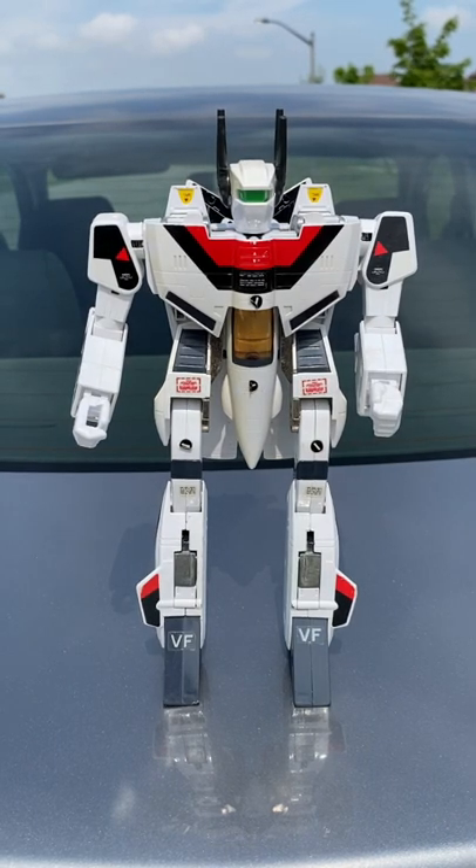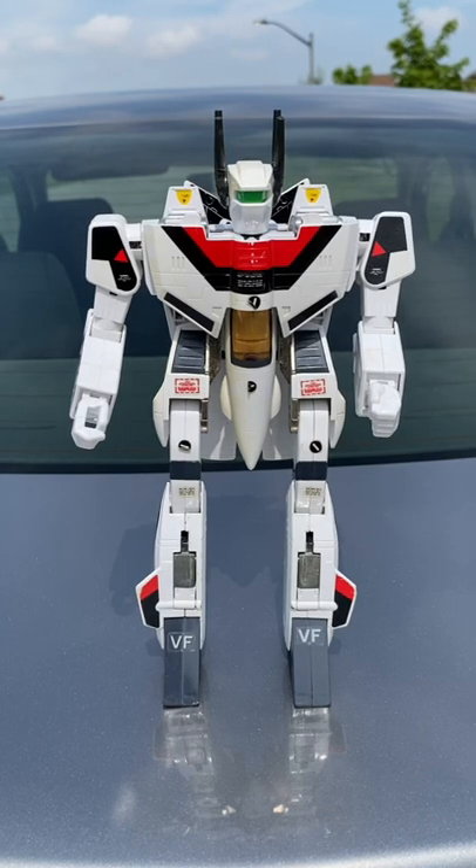Check out my garage sale hunting video on the Transformers and Video Games YouTube channel to see the other Robotech figure that I bought and to find out exactly what I paid to add these awesome vintage robots to my collection. We'll see you there.